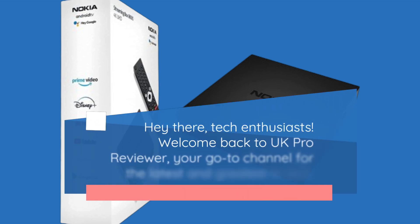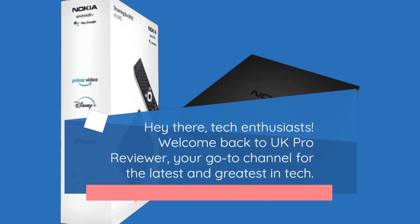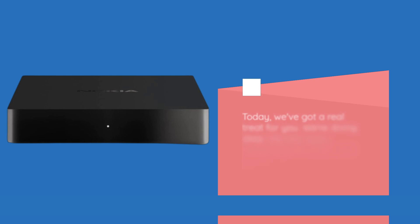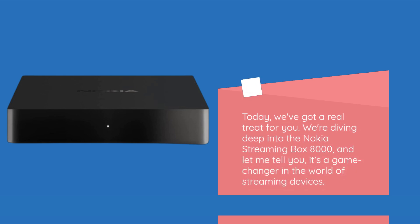Hey there, tech enthusiasts! Welcome back to UK Pro Reviewer, your go-to channel for the latest and greatest in tech. Today, we've got a real treat for you. We're diving deep into the Nokia Streaming Box 8000, and let me tell you, it's a game-changer in the world of streaming devices.